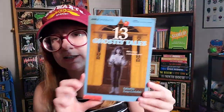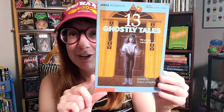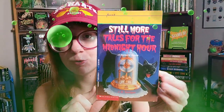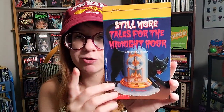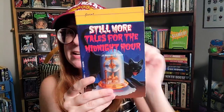Another one I found at that out-of-town 2nd and Charles — I'm big into collecting anything with 13 in the title because I was born on a Friday the 13th. This is 13 Ghostly Tales, Apple Paperbacks — looked like a lot of fun. I also got off Etsy for super cheap: 13 Stories of Horror, which is Still More Tales for the Midnight Hour. The book that comes before it wasn't on Etsy, but I picked this one up. It's a Point title, and I just finished my first Point read, Beach Party, which was awesome.